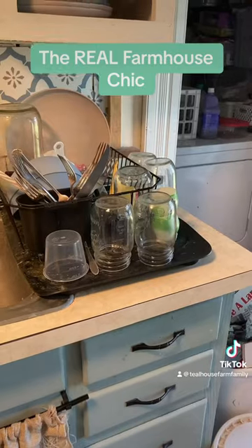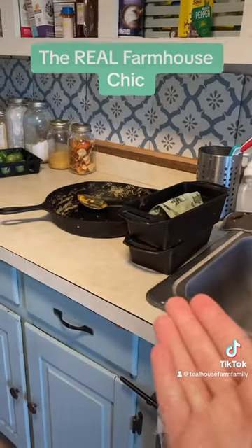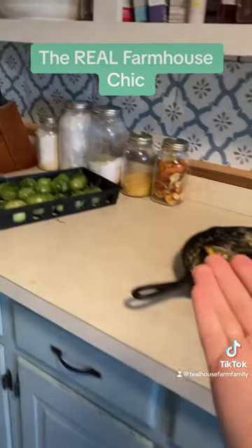You know those videos normalizing normal houses? Well let's talk about what farmhouse chic actually looks like. Drying rack! There's no room for a dishwasher in this tiny kitchen. Cast iron that still needs scrubbed.